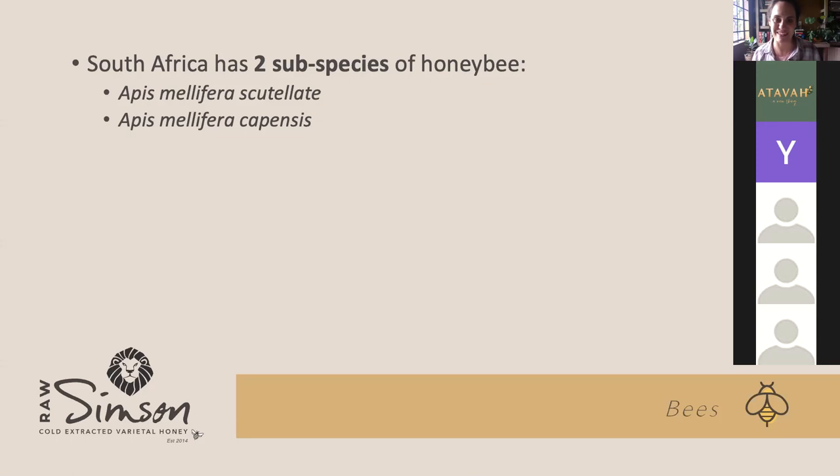The two subspecies don't mix well. In the north — where I live — you get the Apis mellifera scutellata. The scutellata is the bee that I farm with. They are very similar in farming and producing honey, so you can use the same hives and equipment for both species.